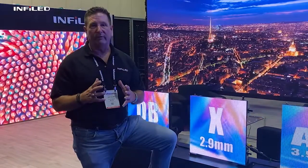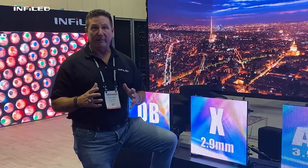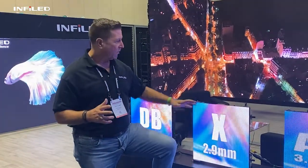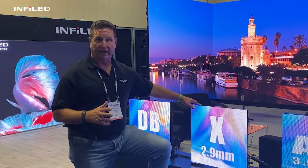Good morning, everybody. Griff Palmer, VP of Sales for InfoLED here. We're at InfoComm 2021 in Orlando, Florida. It's been a great show so far. I want to talk about our X 2.9 millimeter LED product.